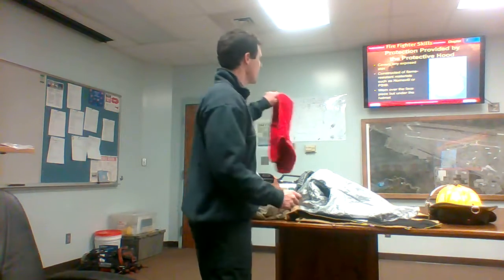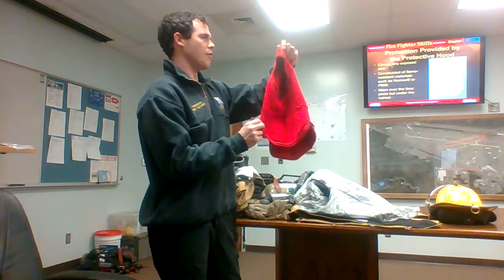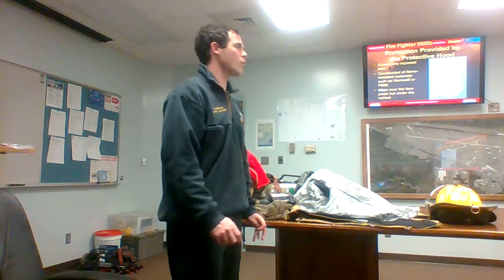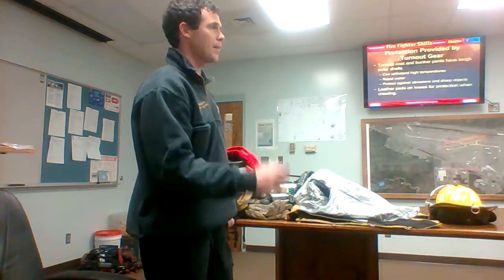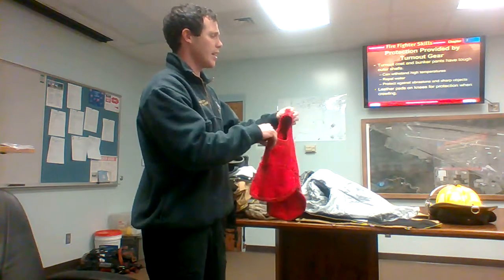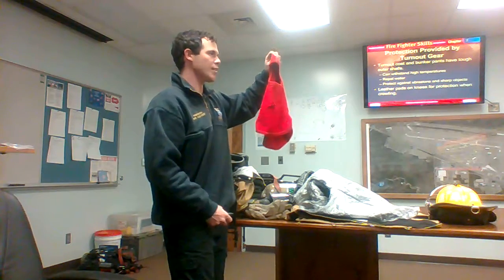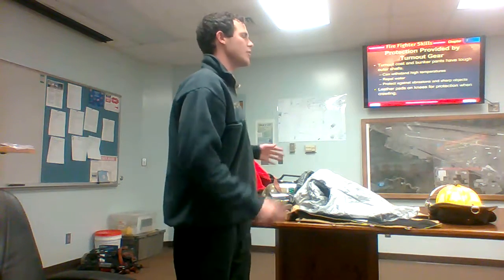Next we have a Nomex hood. We usually call these Nomex hoods because that's what most of them are made out of. They're very, very good at protecting us from getting burns on our face. The SCBA mask doesn't cover everything, but your hood does a really good job of covering the outsides of it. It's designed to be worn on the neck and the face as one piece. A lot of people just let this hood get dirty — you need to make sure you clean it. There are more and more studies coming out about firefighters getting cancer around their face and neck from smoke chemicals sitting on this gear. So make sure you're washing these. You need two so you can just change them out.